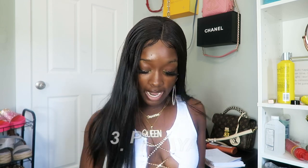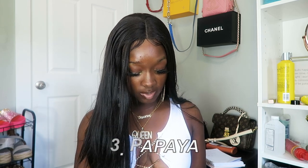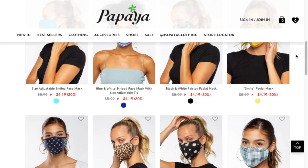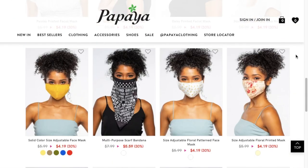The next place is called Papaya. They don't have that many masks, but they've got some cheap, cute ones — a nice little assortment. I'm looking at a tie-dye print for $4.19, cheetah for $4.19, daisy printed for $4.19, black for $4.19, and so on.